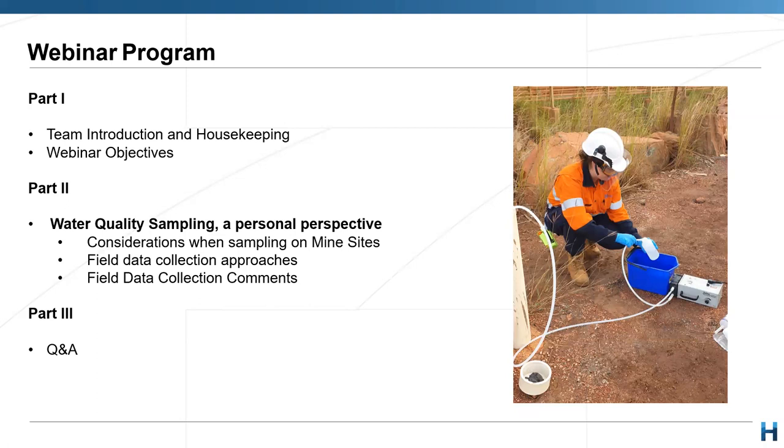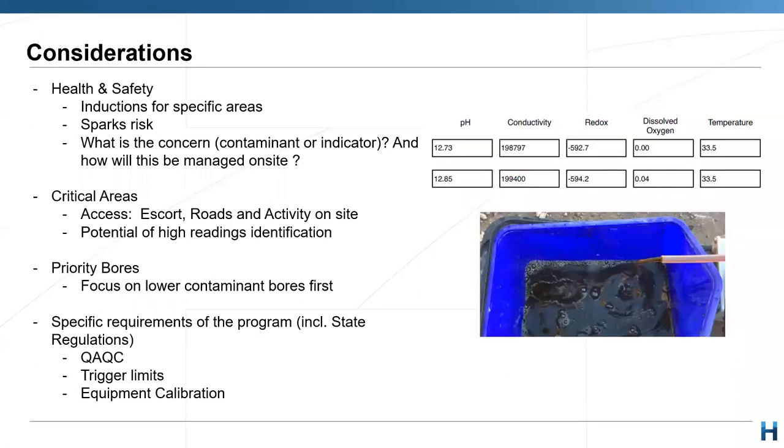We facilitate training to allow the appropriate adoption of these technologies and get a real understanding of your industry needs to promote communication and ensure that we're meeting your monitoring needs in the future. For today, Michelle will take the reins and talk us through the main considerations when sampling at mine sites, both during and prior to conducting field data collection, along with key learnings from the field.